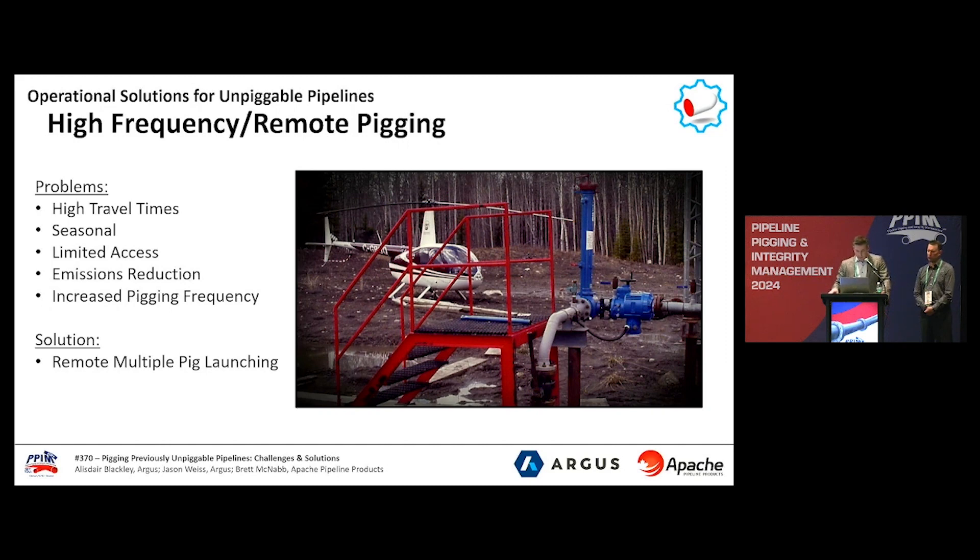In closing, by understanding the complexities associated with pigging, pipeline operators and industry professionals can make informed decisions to effectively address the unique requirements of pigging previously unpiggable pipelines. This ensures the continued and safe transportation of vital fluids within our industry's infrastructure.